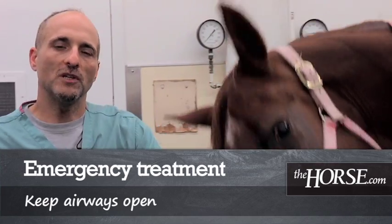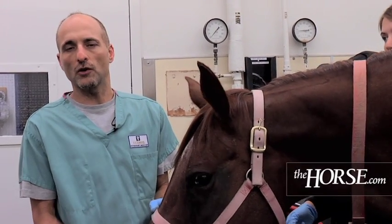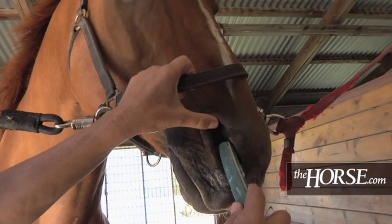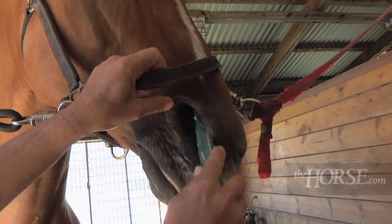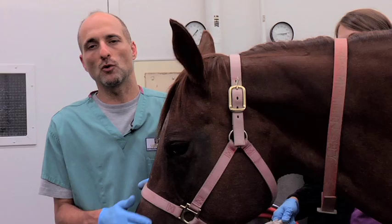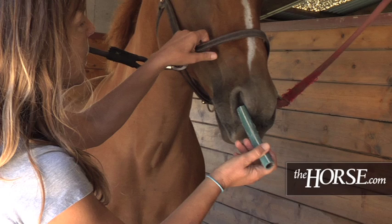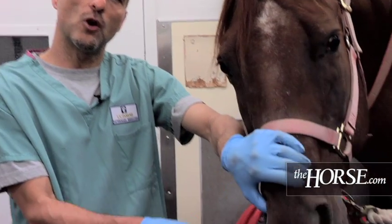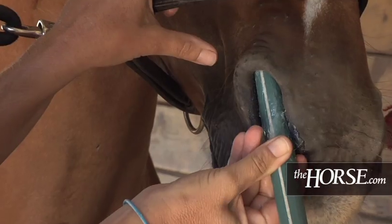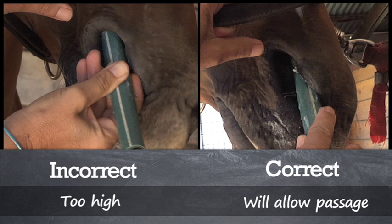What horse owners can do before the vet arrives is to cut about a six-inch piece of garden hose, lubricate it really well with Vaseline, and then gently pass it up one or both nostrils. That will prevent the nostril from swelling shut and the horse will retain the ability to breathe. When passing the hose, make sure it stays on the very bottom part of the nostril, because otherwise it can get trapped in the horse's false nostril, which is in the upper part of the nose.